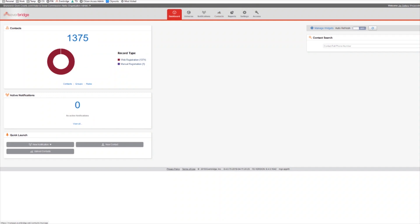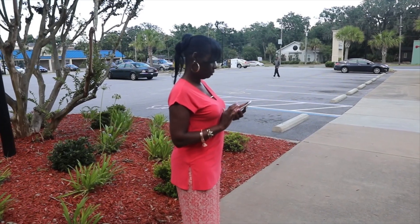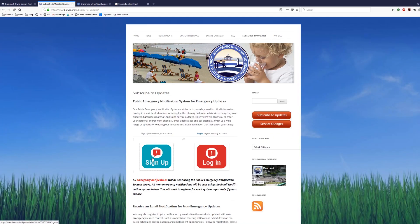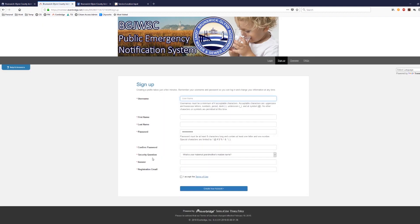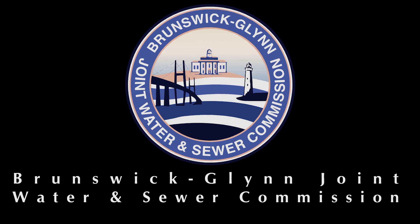If there is a water or sewer service problem in your area, we use a public emergency notification system known as Everbridge to send you a text message or email within minutes of the outage. Please visit our website and click on the red button labeled Get Emergency Service Alerts to subscribe to get these critical alerts. Every day the staff at the JWSC is here to serve you.